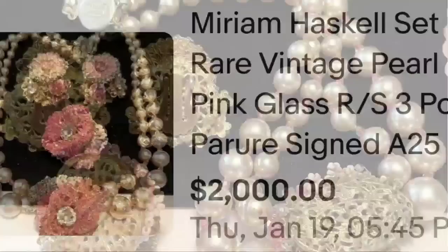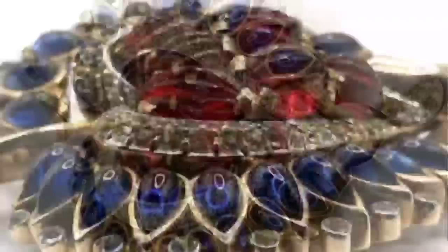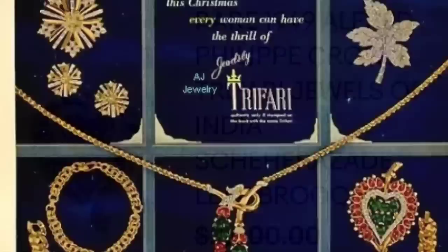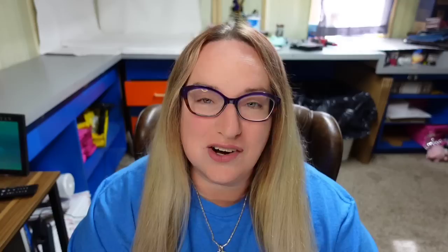Coming in at $2,000 is another Trefari Alfred Felipe. This is a rare 1949 Alfred Felipe Crown Trefari Jewels of India set — a leaf brooch sold for $2,000. Here you can see the brooch up close with beautiful beads in the middle, though it does look like it may be missing a stone at the bottom. Here is the side profile — a very very nice 3D brooch, clearly marked Trefari with the crown. The seller also put up a picture from a book showing that collection.